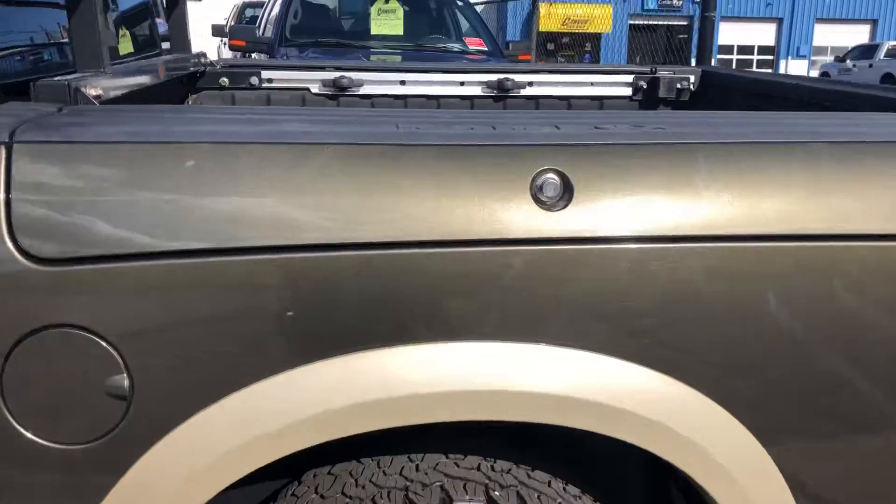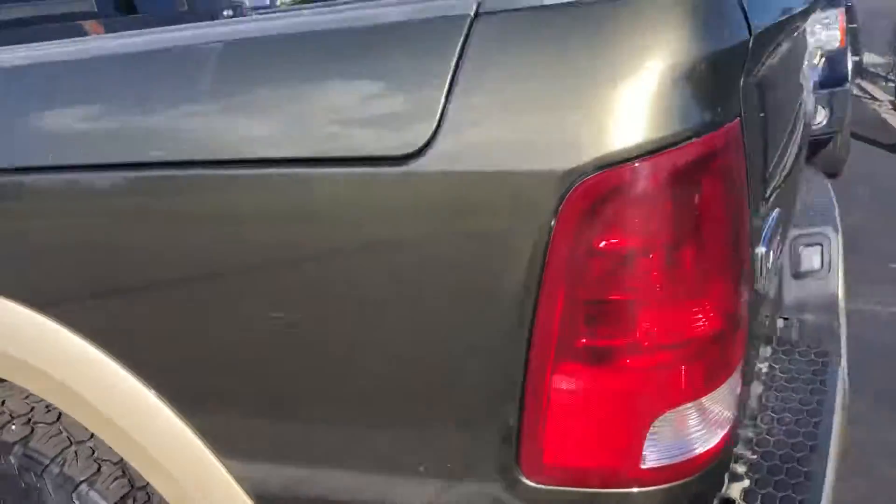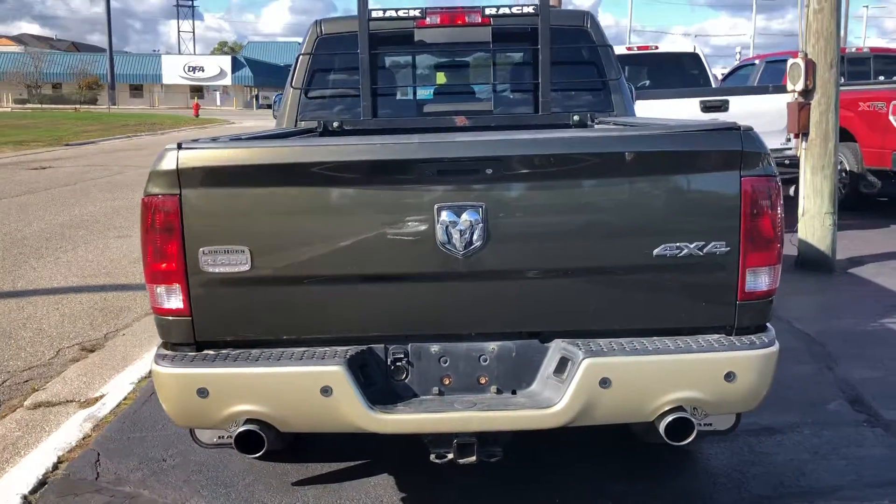It's got the ram-lock storage. Pretty decent tread on the tire. This one's only got 81,000 miles on it.